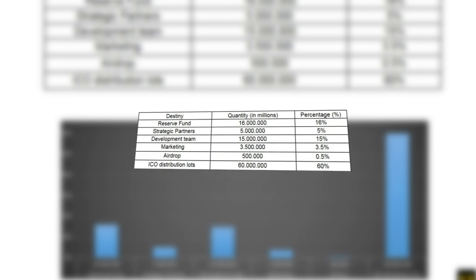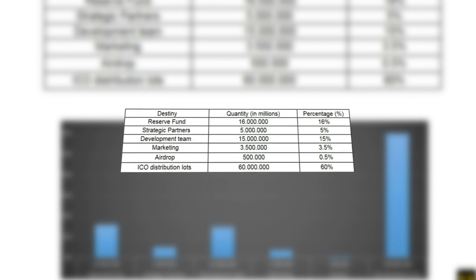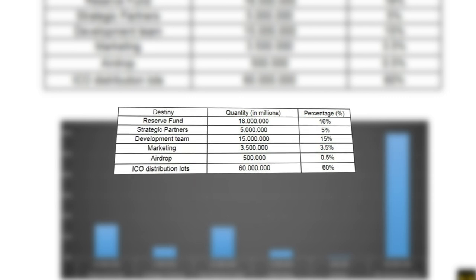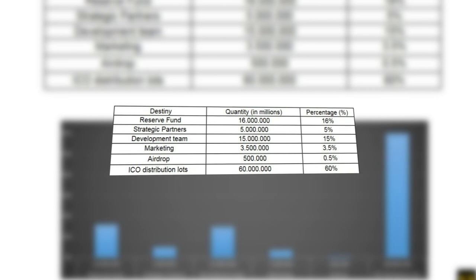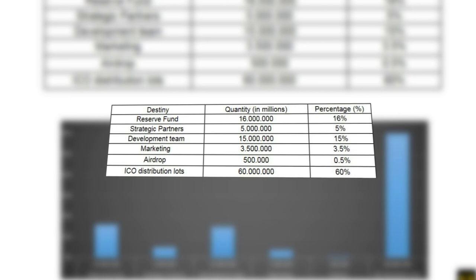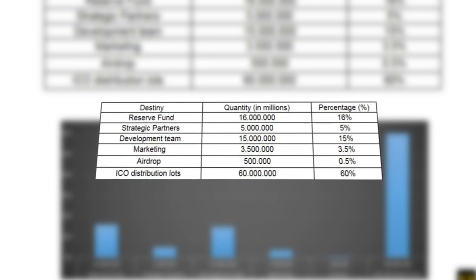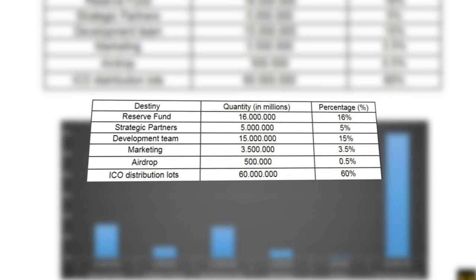Their distribution will take place as follows: 16% will go to the reserve fund, 5% will be spent on development of the project, 15% to support strategic partners, 3.5% will go to marketing development, 0.5% will be sold in iDrop, and 60% is allocated for ICO purposes.